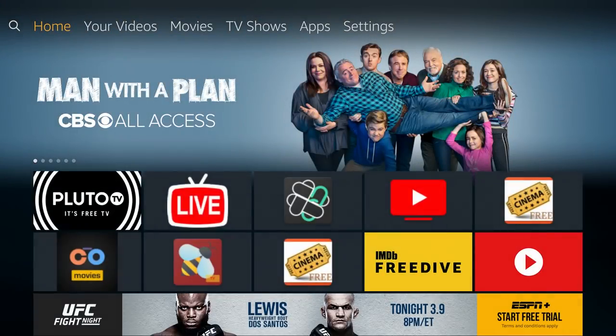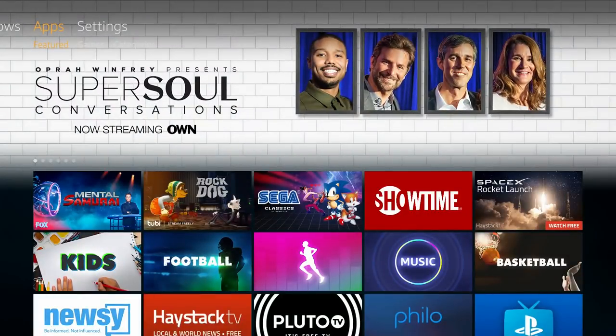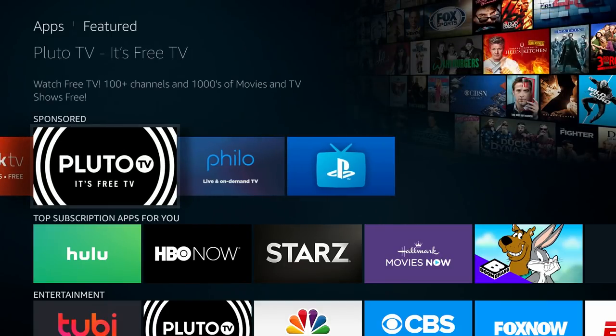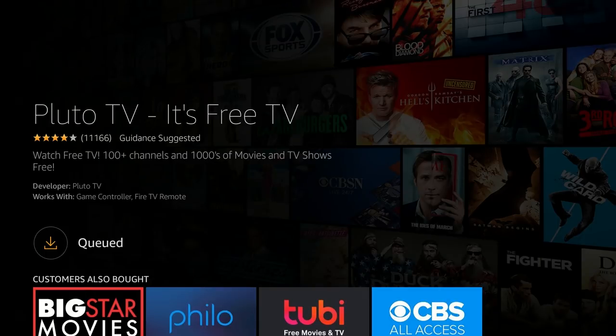We'll start on the Amazon Fire Stick home screen and make our way over to the App section. Right in between TV Shows and Settings there's an Apps button. Go to Apps, then scroll down the page. You'll see Spotlight, App Bundles, and then Sponsored. Under Sponsored you should see Pluto TV — it's free TV. Click on that, and you should have a download option. Click your center button on your Fire Stick remote — this will begin the install process. It'll say Downloading and then Installing.